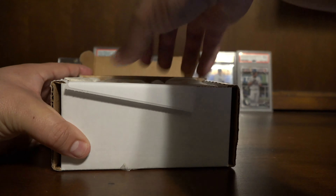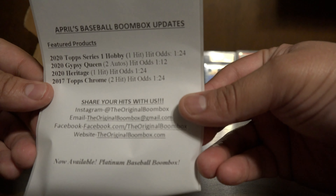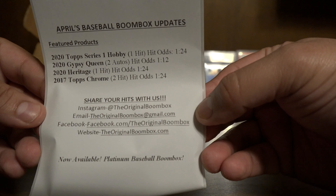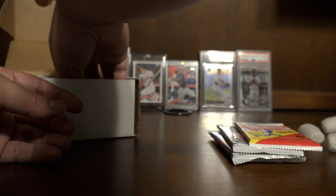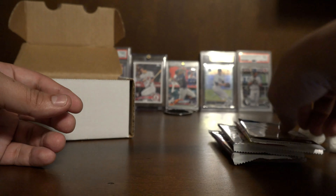Got some peanuts. Here you can see it comes with 2020 Topps Series 1 Hobby, which has a hit in about 1 in every 24 packs. 2020 Gypsy Queen odds are 1 in 12. 2020 Heritage is 1 in 24. 2017 Topps Chrome is 1 in 24. And there's all their social media if you're interested.